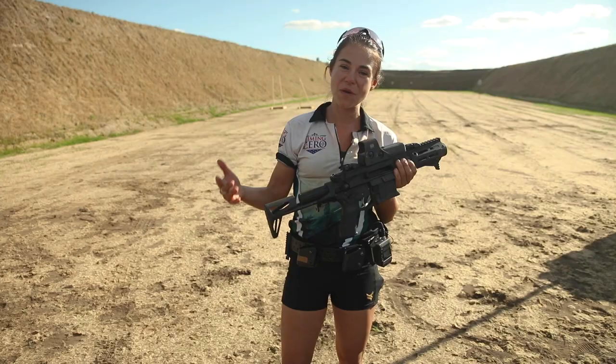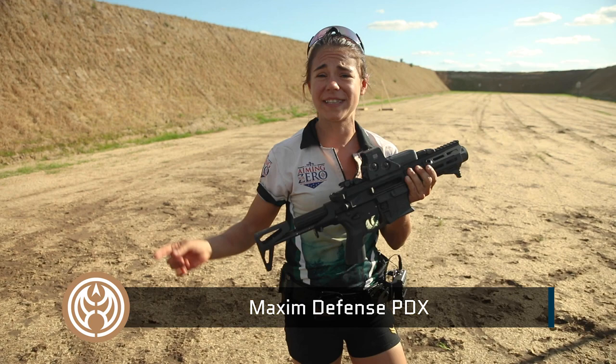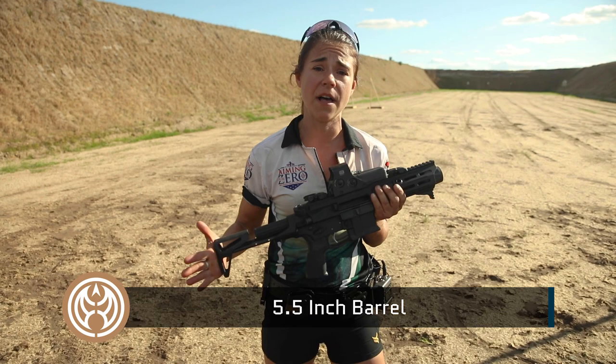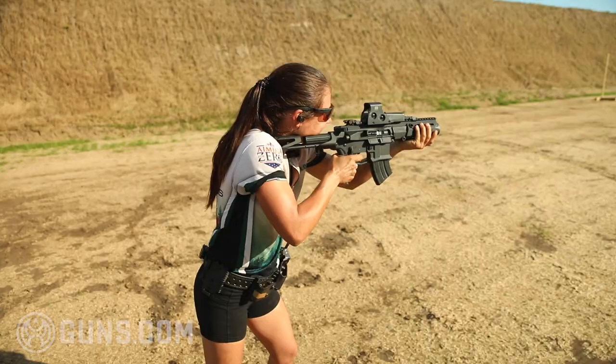We are at the Maxim Defense booth and I have an awesome gun here. On me it looks regular size but this is actually really small — this is the PDX, the Personal Defense Firearm. What's really cool is that this is chambered in 7.62x39. We have an SBR right here with a five-inch barrel in 7.62x39, a round that hasn't been reliably produced in this platform — and this gun does it reliably. Let's talk about what makes it so reliable and then go shoot it.